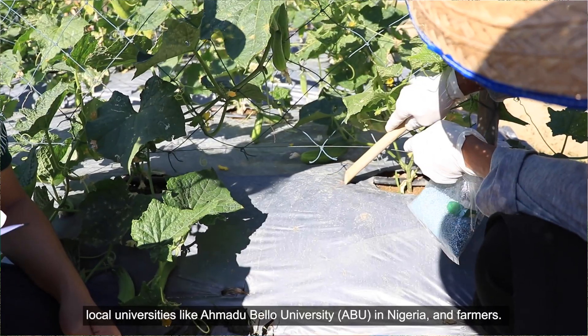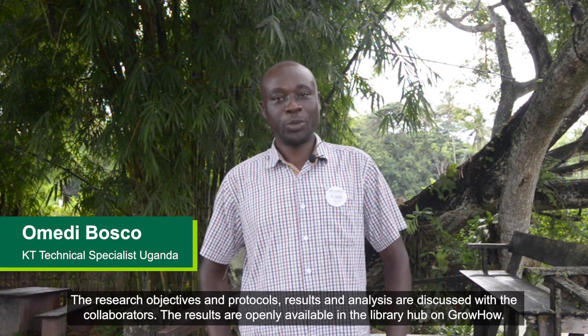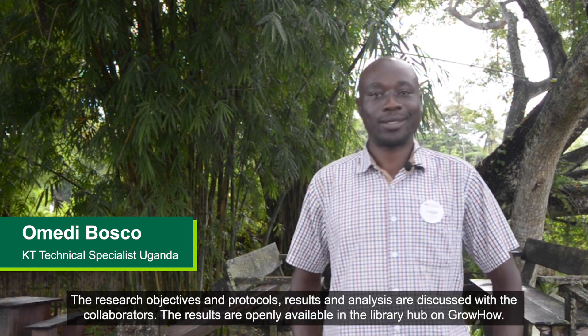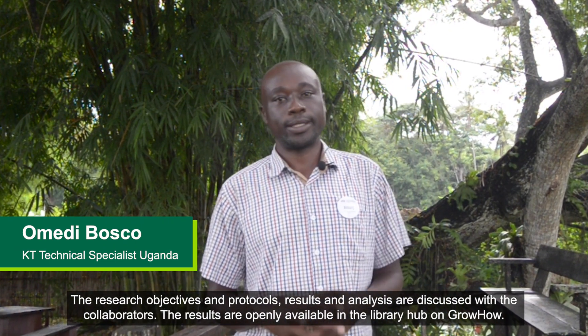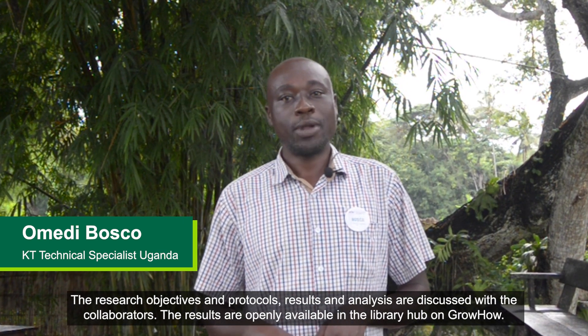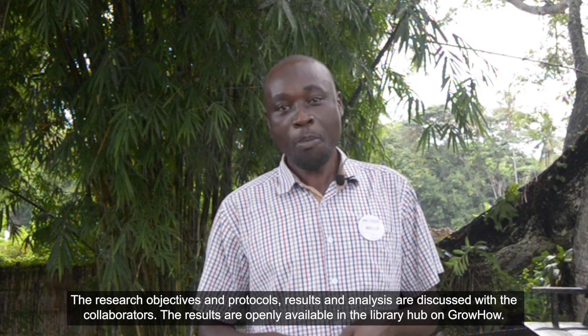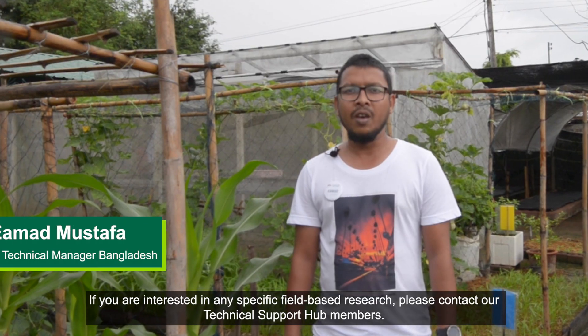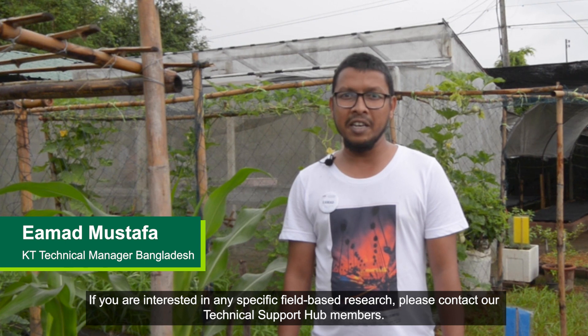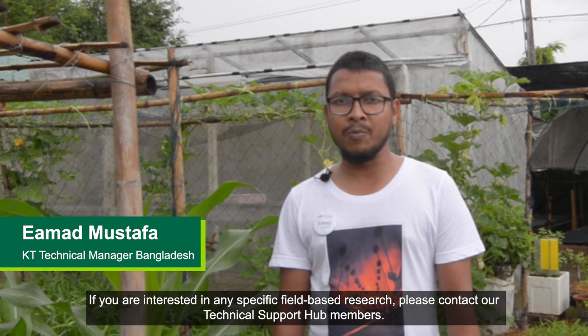Collaboration also involves local universities like Amadu Bello University in Nigeria and farmers. The research objectives and protocols, results and analysis are discussed with the collaborators. The results are openly available in the library hub on GrowHow. If you are interested in any specific field-based research, please contact our technical support members.